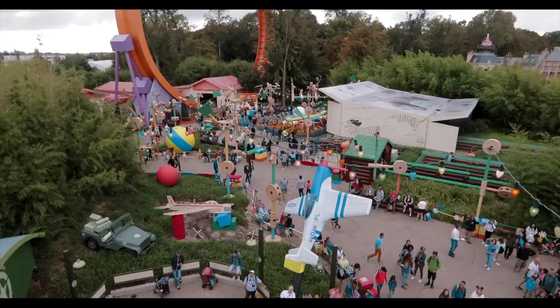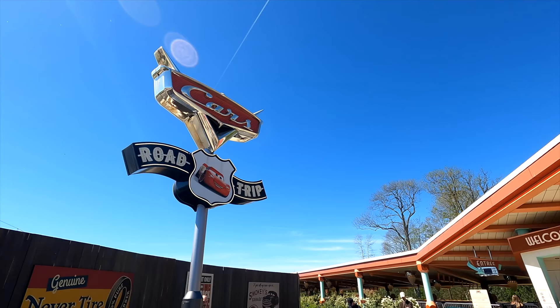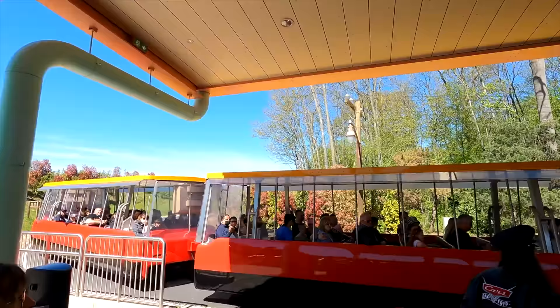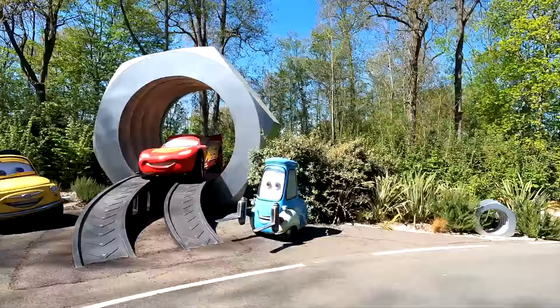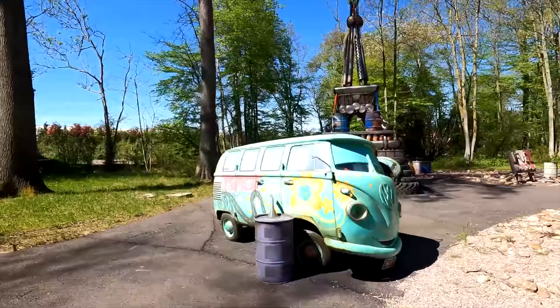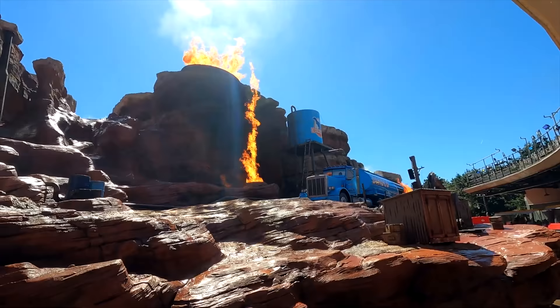Toy Soldier Parachute Drop is also a great way to get an amazing view of the land and its surroundings. The final attraction in Worlds of Pixar is one of the newest: Cars Road Trip. This was previously the Studio Tram Tour taking guests through movie memorabilia, but has now been transformed into a Cars-themed attraction filled with all your favorite characters from the franchise. Highlights include Mater's Eiffel Tower — a replica of the Eiffel Tower made with car parts — and the Catastrophe Canyon with amazing fire and water effects.